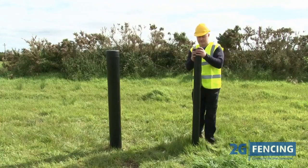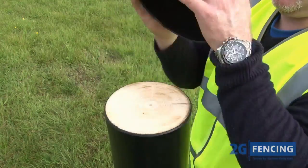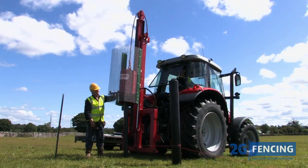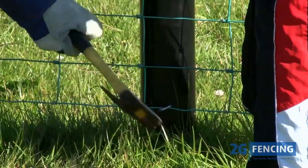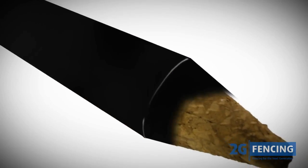The solid core posts come in two varieties: a heavy duty intermediate post and a larger strainer post, and can be used just like traditional wooden posts, installed using all the conventional methods. The solid posts consist of a layer of polyethylene plastic moulded around a pressure treated wooden core.